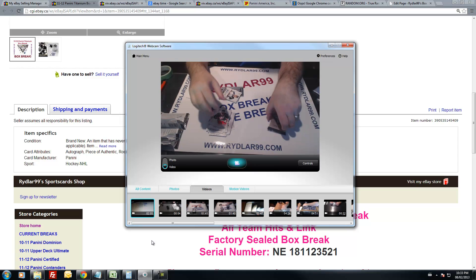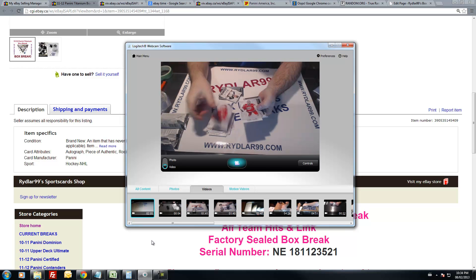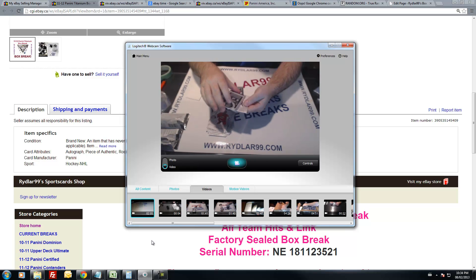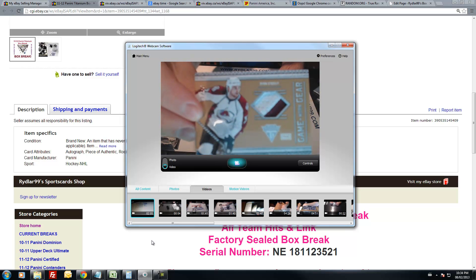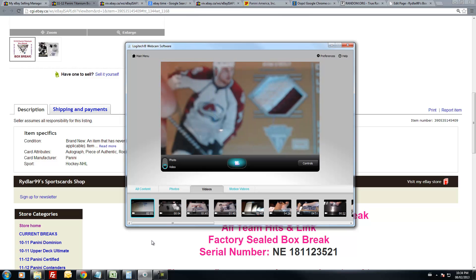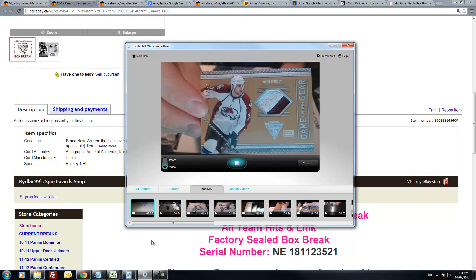Decoy and Rick Nash. Zetterberg, Cam Ward. We have something prime out of 50 for the Avs — Ryan O'Reilly, two-color prime jersey swatch, Game War gear, number 11 out of 50.